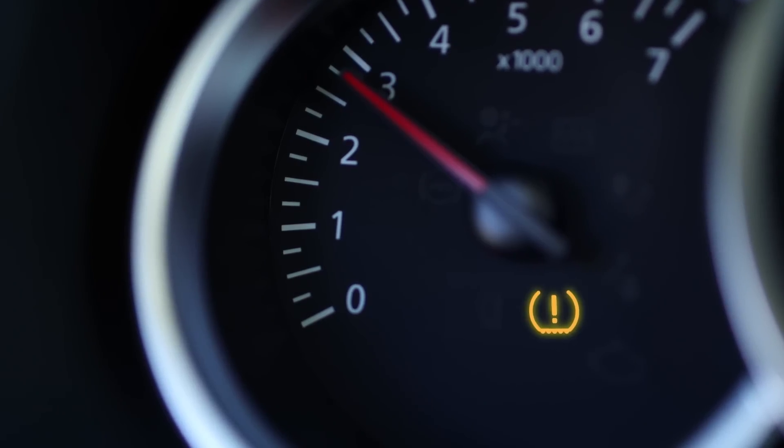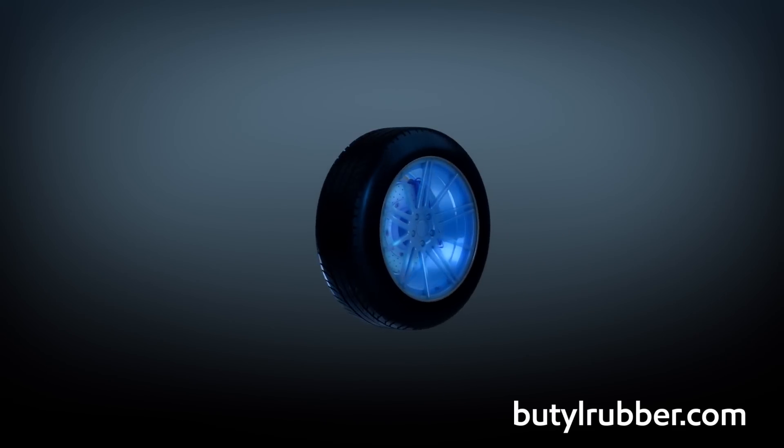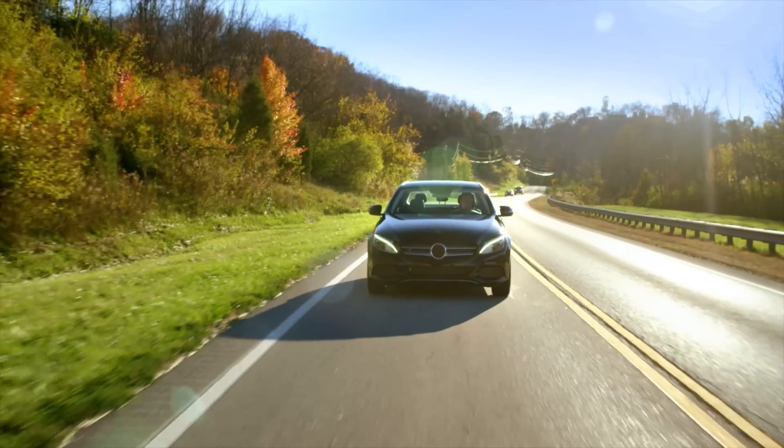2.4 percent — that's how much air pressure the average tire loses in a month, and it can make a big difference. Visit ButylRubber.com to see how ExxonMobil's Halo Butyl technology keeps tires inflated longer. Strength from the inside out.